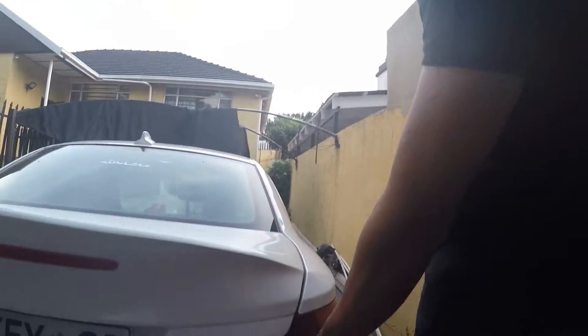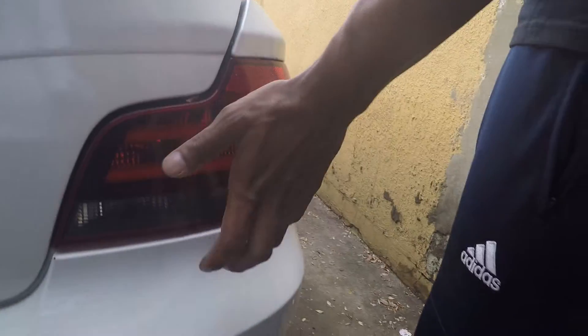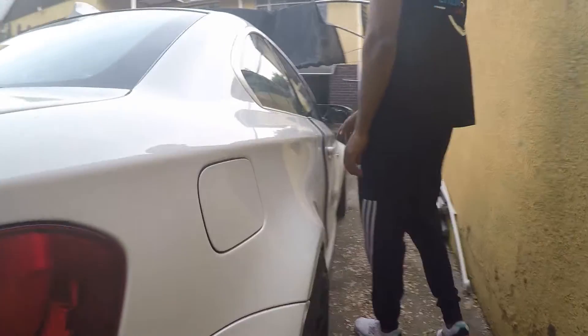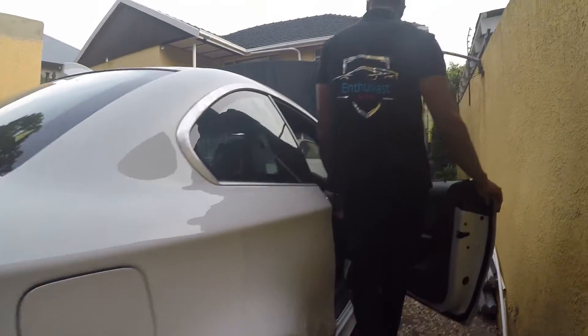Coming along this side, we have the BMW black line tail lights at the back as well — also a nice modification. Coming on the inside of the car.